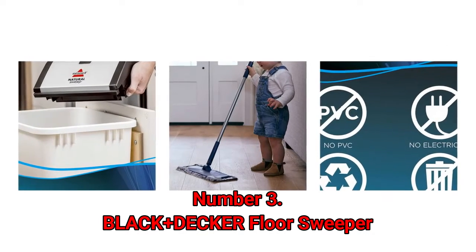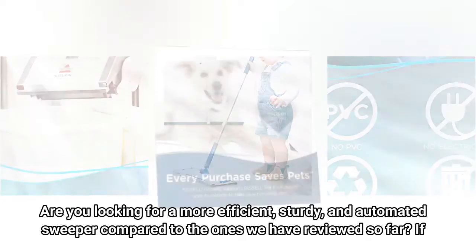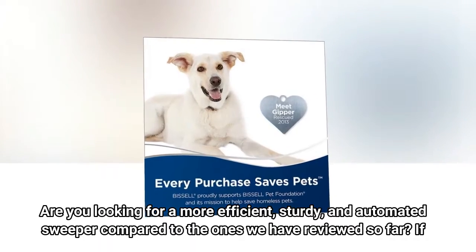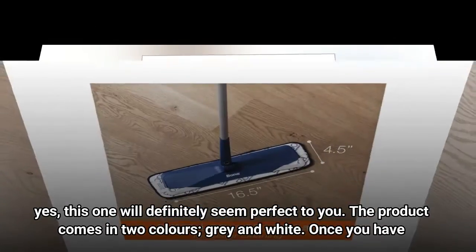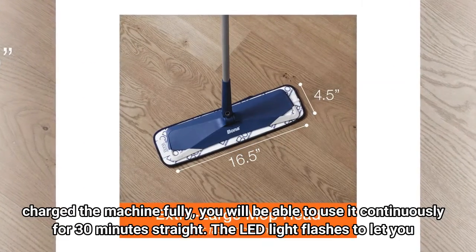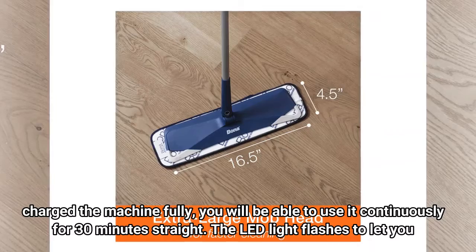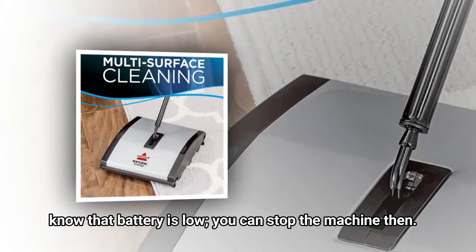Number 3: Black+Decker Floor Sweeper. Are you looking for a more efficient, sturdy, and automated sweeper compared to the ones we have reviewed so far? If yes, this one will definitely seem perfect to you. The product comes in two colors, gray and white. Once you have charged the machine fully, you will be able to use it continuously for 30 minutes straight. The LED light flashes to let you know that the battery is low, so you can stop the machine then.